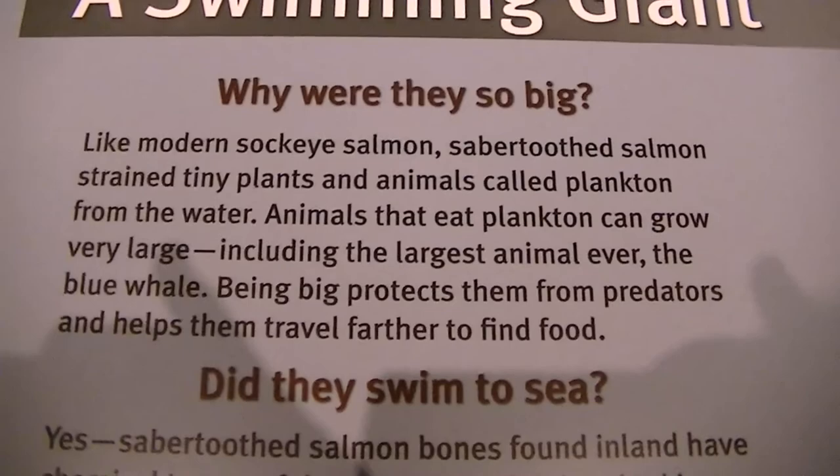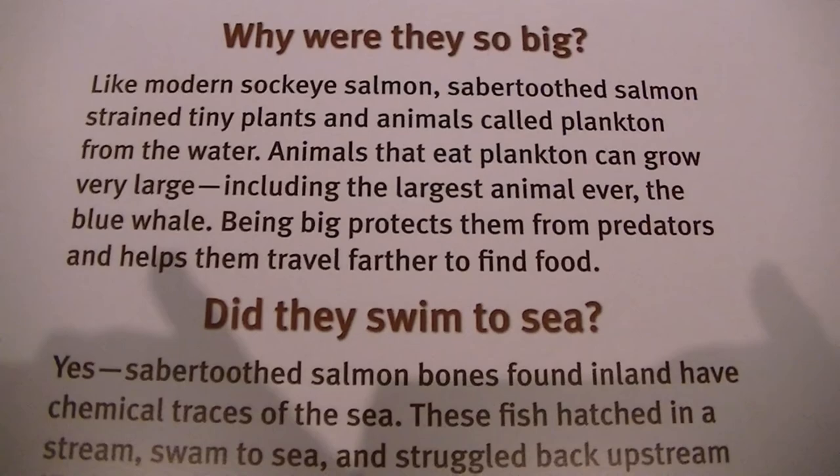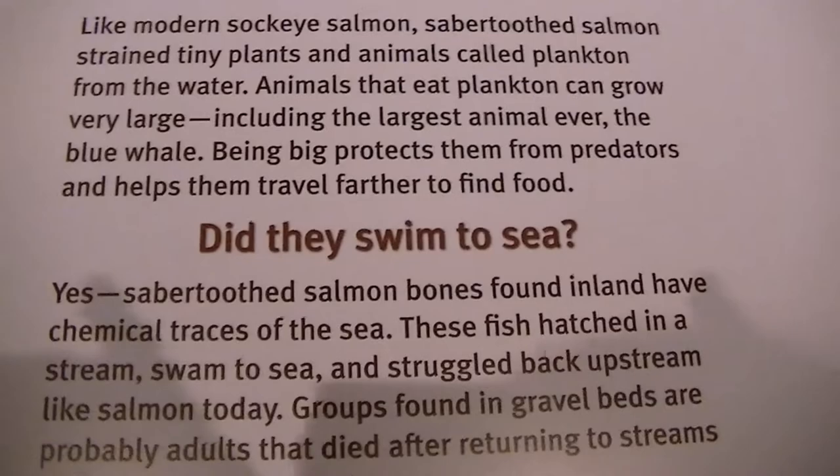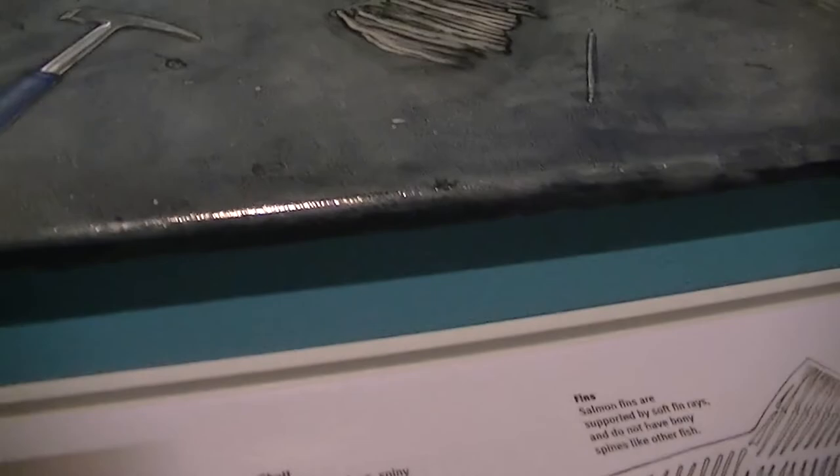Like modern sockeye salmon, saber-toothed salmon strained tiny plants and animals called plankton from the water. Animals that eat plankton grow very large, including the largest animal ever - the blue whale. Did they swim to the sea? Yes. Saber-toothed salmon bones are found inland, traced to the sea. Fish hatched in streams, swam to sea, and struggled back up inland.